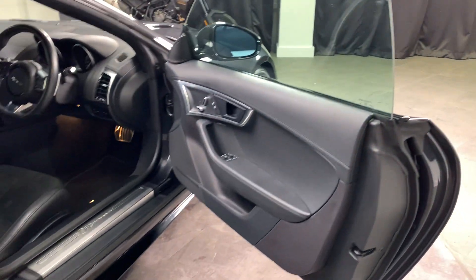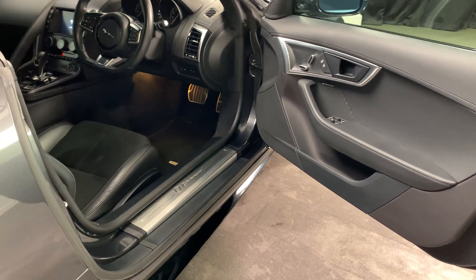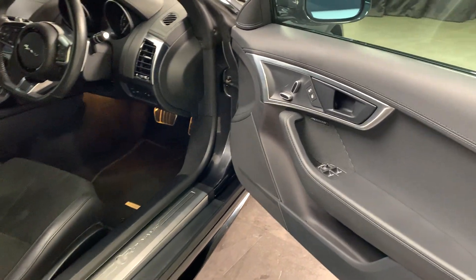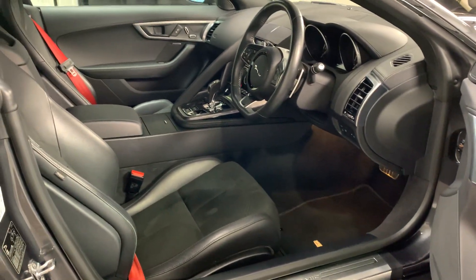Moving to the inside, the R-Dynamic does come as standard with the Meridian sound system. These are also fully electric adjustable seats, though these ones don't have the memory function.